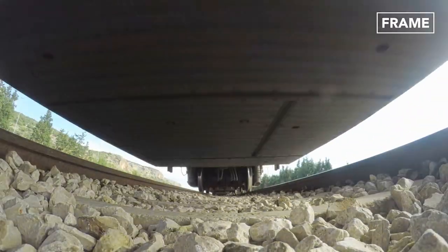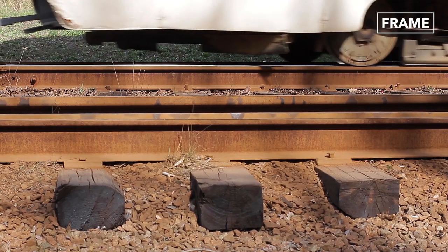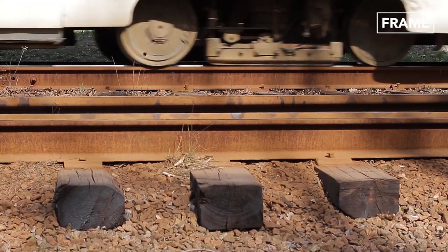The heat caused by the friction from fast-moving trains over a track can also trigger buckling, which means that in hot weather, many train operators implement speed limits on their services, often causing delays.